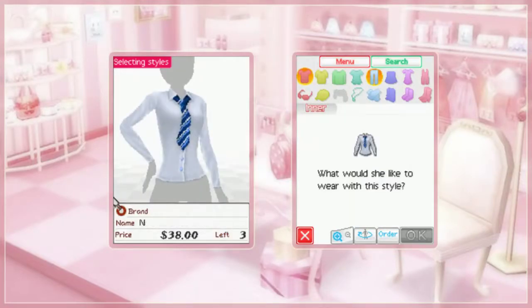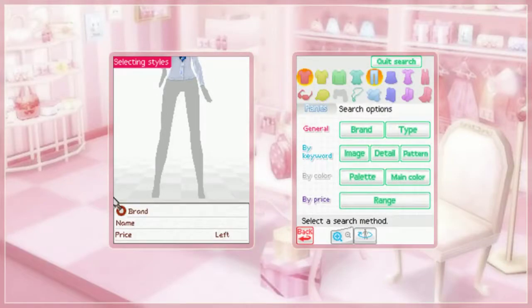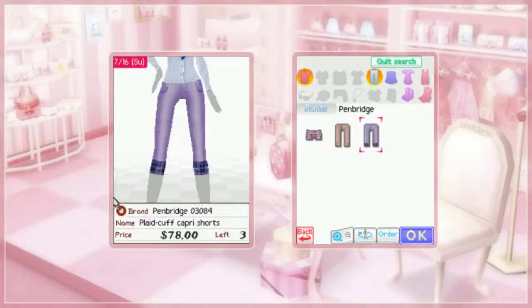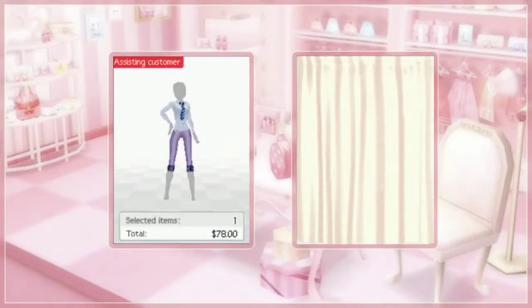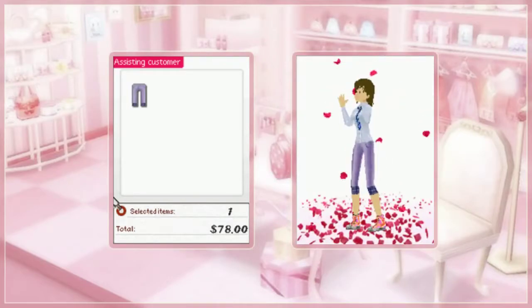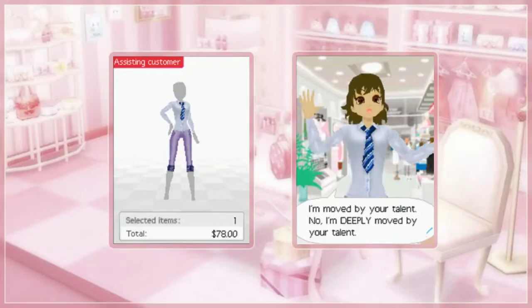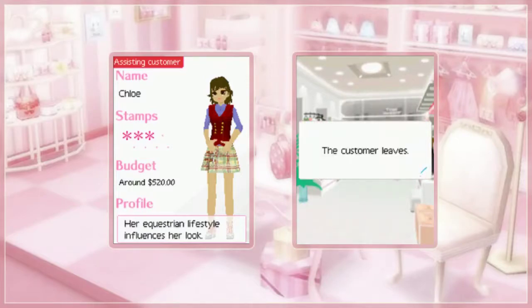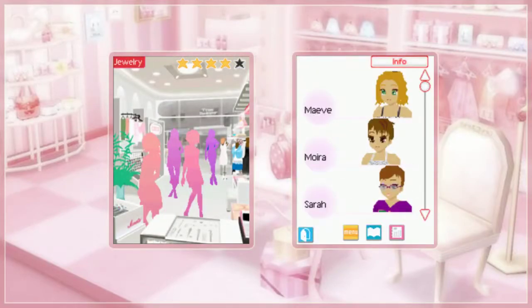She wants matching pants. Do I have any Penbridge pants? Perfect — purple pants. She's dedicating her next competition to me. Isn't that great?